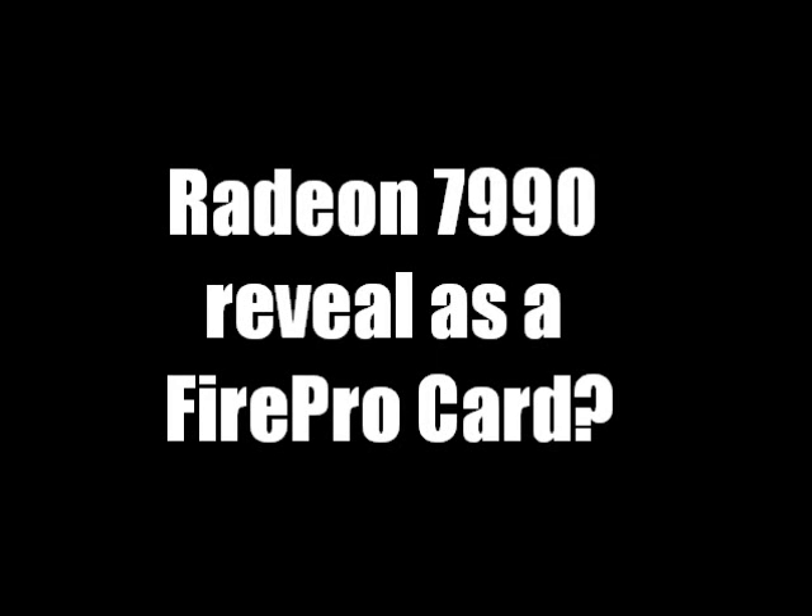Hey guys, what's up? It is June 15th, 2012. Some more news about the 7990, which I'm really sick of reporting on. So unless some major news comes out, I'm just not going to report on this.